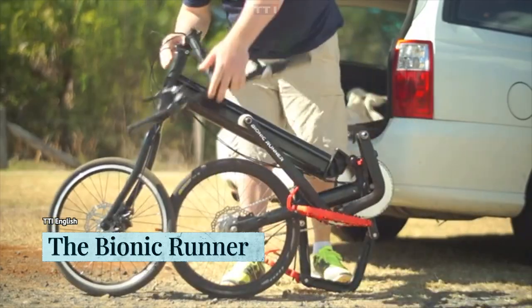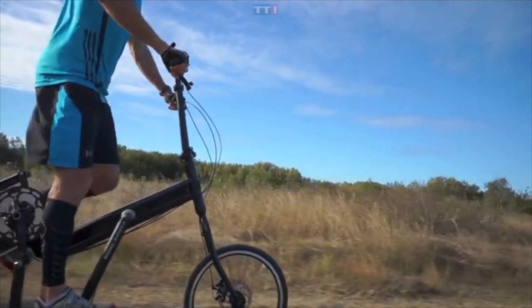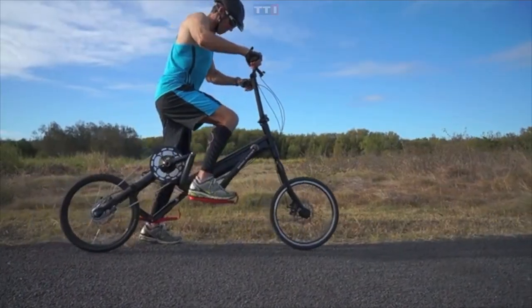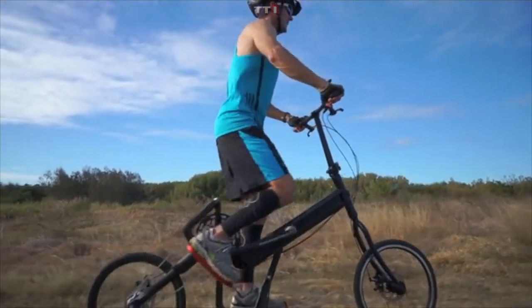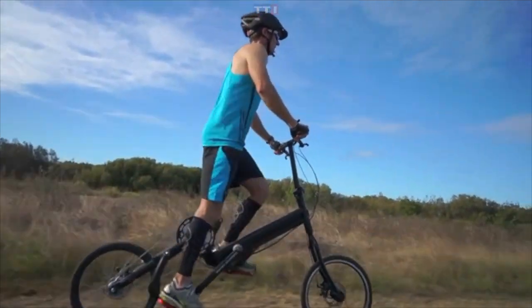We all know someone that runs a lot — you know the type: lean, ripped, and very disciplined. What you probably don't know is that running takes a great toll on your joints, and while they might be getting very good at cardio, they're also gradually destroying their bodies. If you know such a person, why not recommend the Bionic Runner?